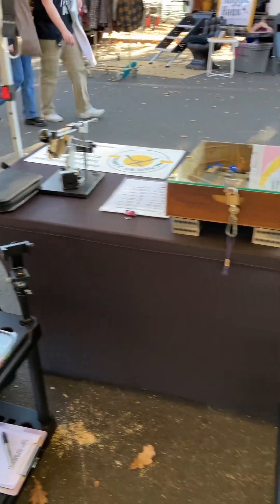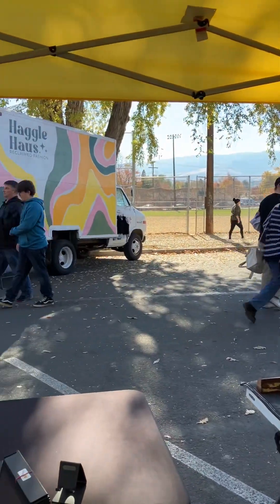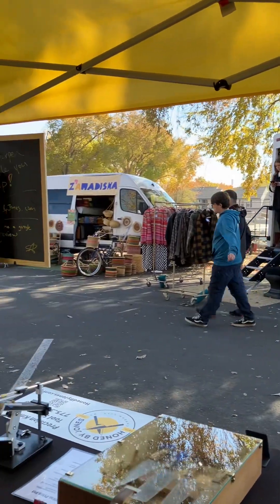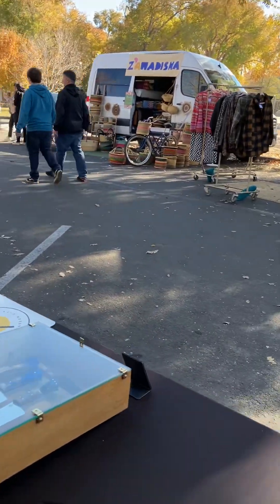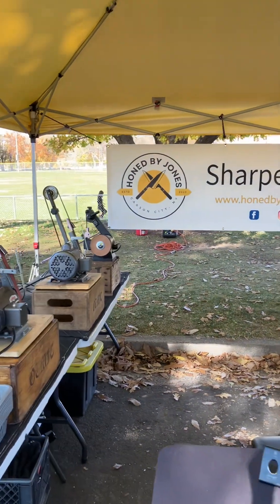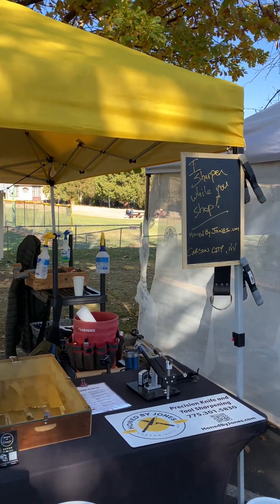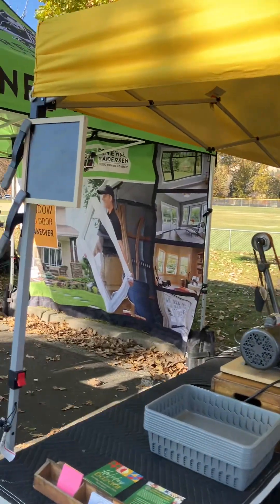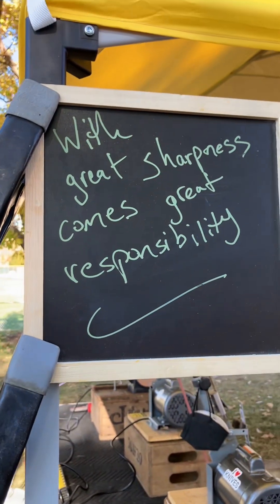That's pretty much my whole booth and it's been a good day. The market goes from 9 a.m. to 1 p.m. — it's usually really busy from 9 till about 11, and then it gets more chill. Today was actually steady all the way through, from 11 to 1, which went well. Anyway, this is Warren from Honed by Jones and I'll catch you on the flip side.